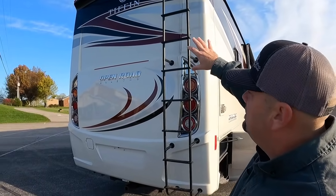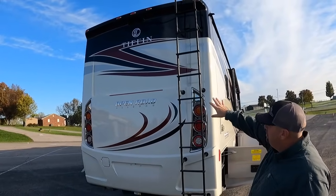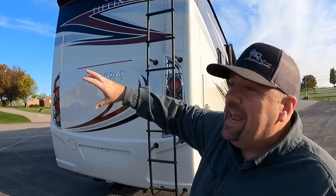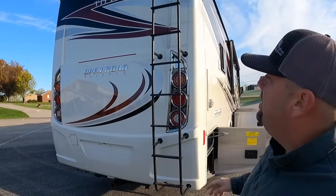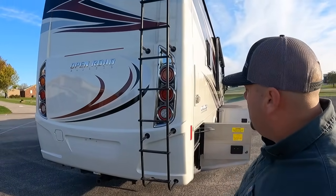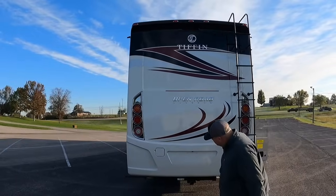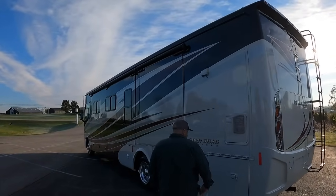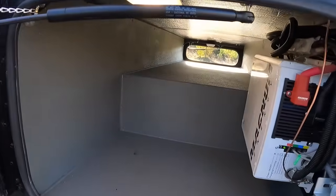I love the fact that Tiffin goes out of their way to put the same styling on the front and rear caps of these coaches. Going down the road, the really only way to know it's a gas coach is if it doesn't have an engine compartment in the back and it says 'Open Road' on it. The beautiful rear cap just adds a ton of value to the look. You also get a Magnum inverter — I believe that's a 2800-watt Magnum.